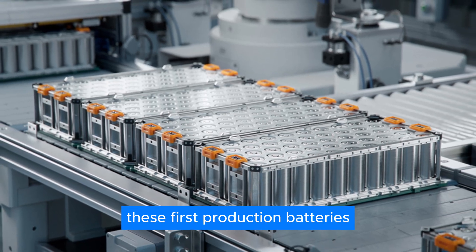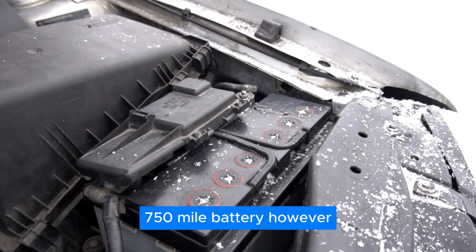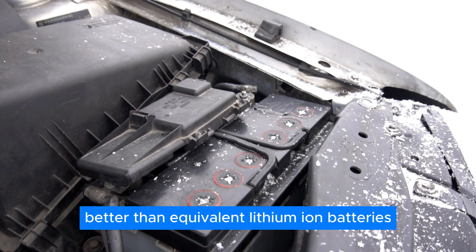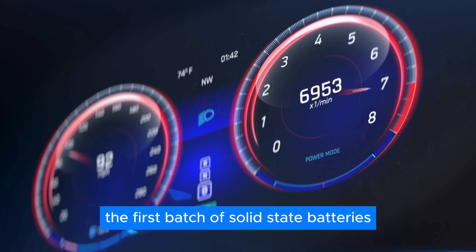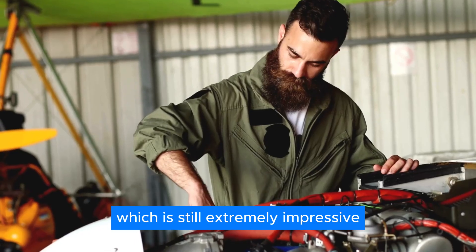These first production batteries won't be as potent as the promised 750-mile battery. However, they are expected to be around 10 to 20% better than equivalent lithium-ion batteries, which is a massive improvement. The first batch of solid-state batteries will be good for about 500 miles, which is still extremely impressive.